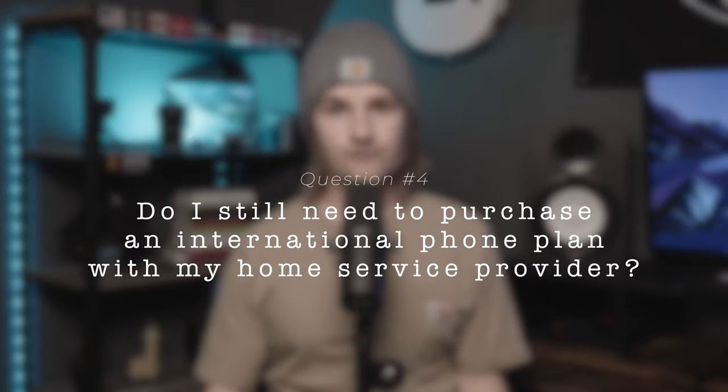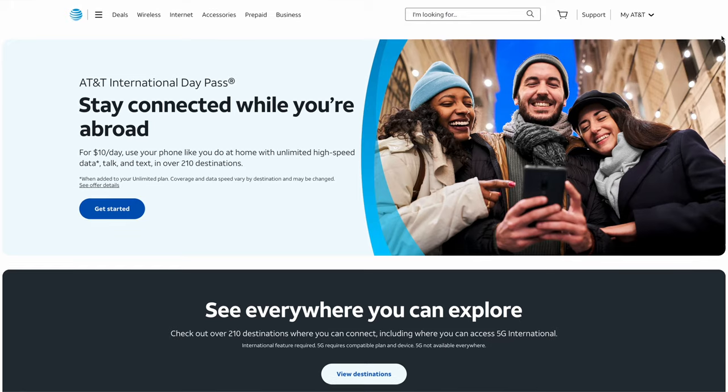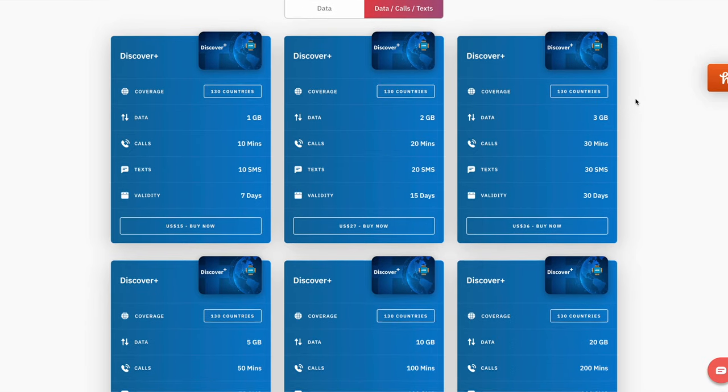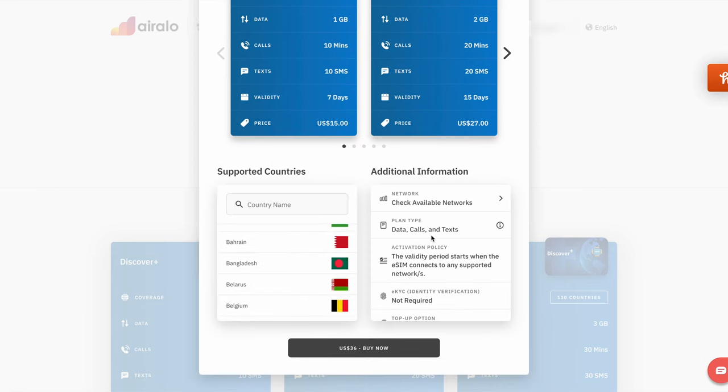Do you still need to purchase an international phone plan with your home service provider? No. That is exactly what purchasing an Airlo eSIM is trying to help you avoid. Most Airlo plans only cover data, but there are plenty of workarounds for calling and SMS. Additionally, Airlo is now offering a global eSIM which includes a global phone number you can use to send SMS text messages and place regular phone calls. I'm currently testing that new global eSIM and will report my findings in an upcoming video.